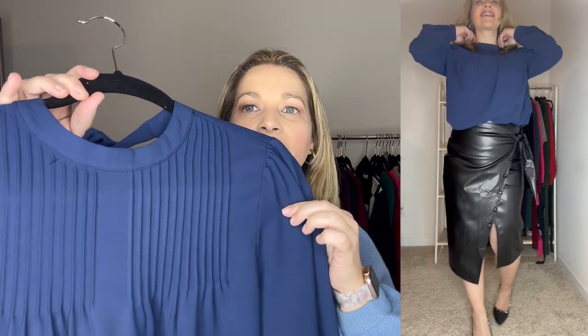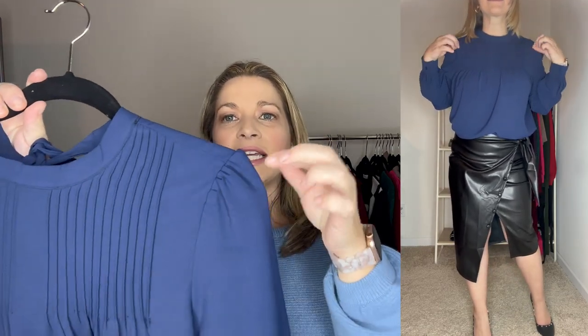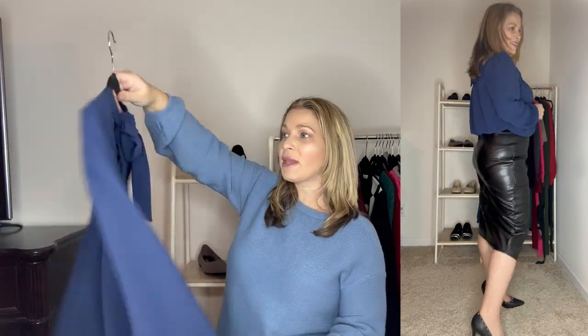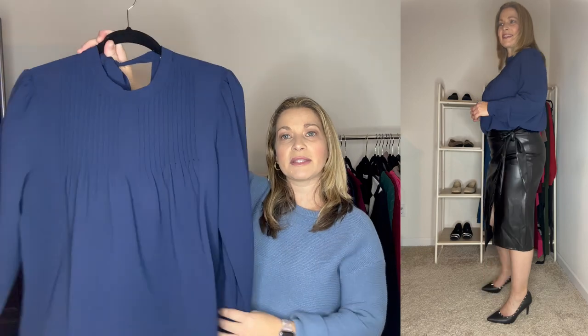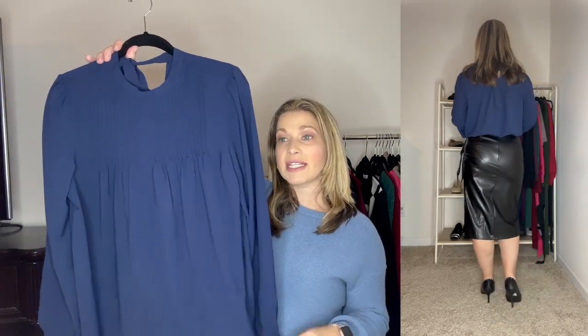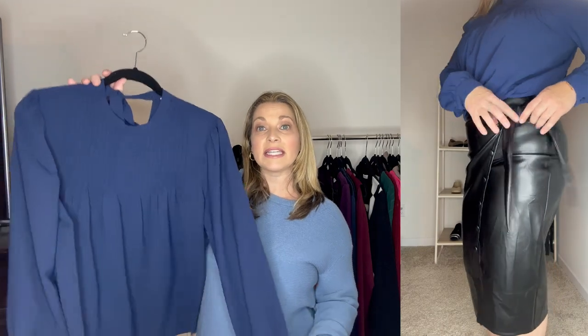Next is this mock neck flowy work top with a beautiful pleating detail at the top and a slight puff on the sleeves. It ties in the back and is a really nice lightweight top. I picked it up in navy, but it comes in six total colors, and I ordered it in a medium so it runs true to size. The material is great even if you're trying to hide any lumps or bumps. I paired it with a faux leather pencil skirt, which I'm going to show you as well.